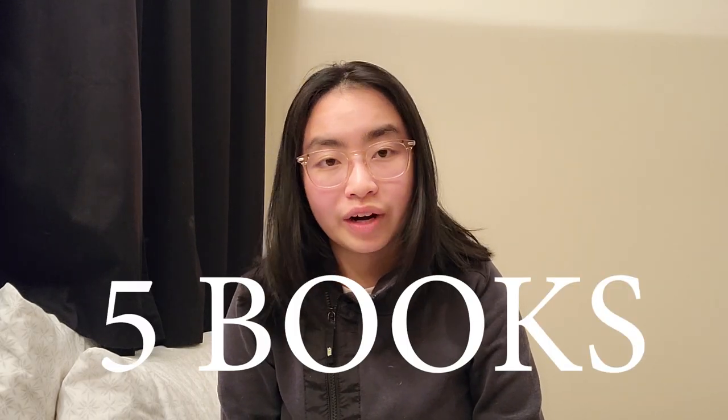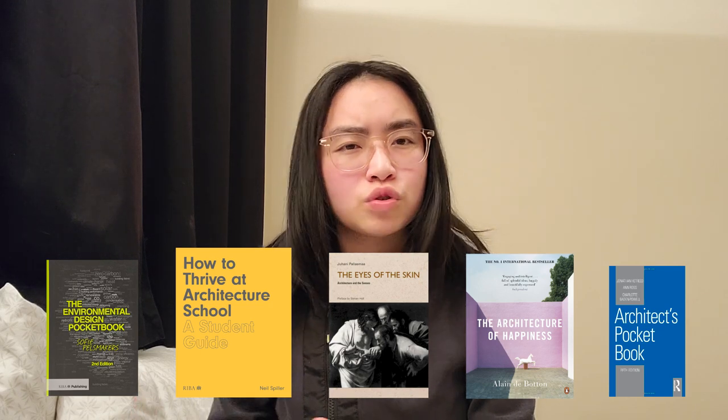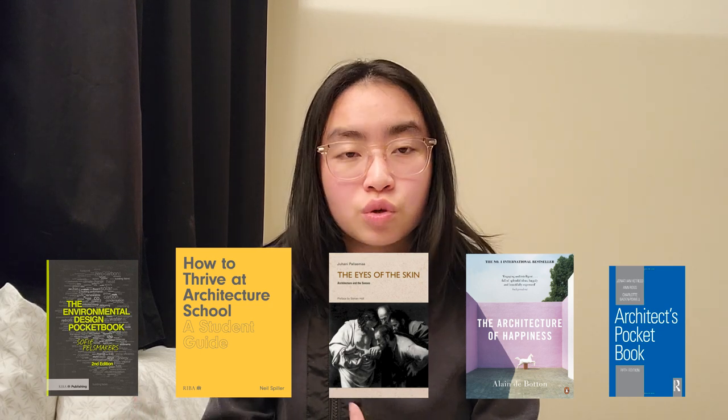And there we go — five books that I find really inspiring and useful. There are absolutely more books I find helpful, but these five are the most elementary ones and would be most useful for people who are new to architecture school. I'll also be starting an email newsletter — it's nothing formal, more of a pen pal style thing — so if you're interested, the sign-up link is in the description box below. Don't forget to like and subscribe, and I'll see you in the next video.